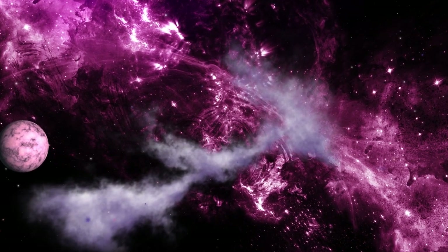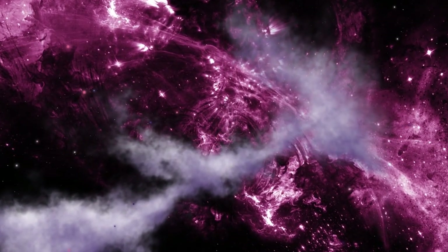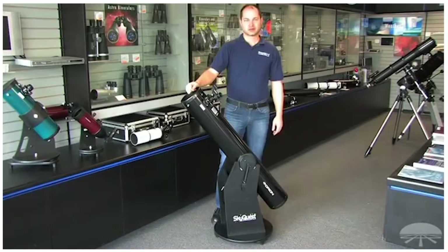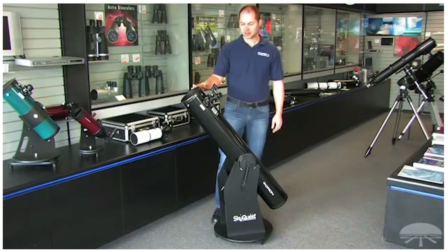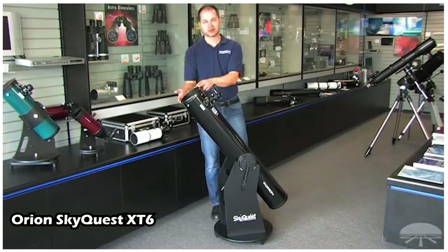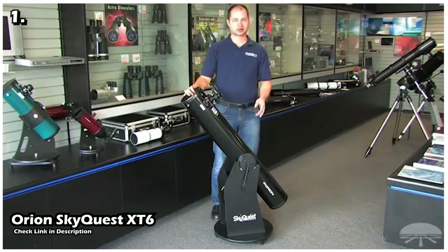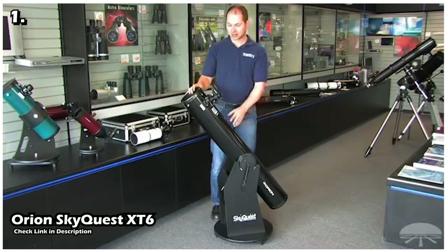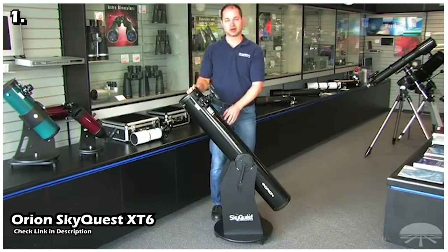Considering all these factors, in this video we have brought you a list of quality telescopes with which you can observe galaxies. Our first telescope is the Orion SkyQuest XT6. This telescope is a budget option for deep space objects. According to its ease of use, quality, and most importantly price, it is a good option for people who are familiar with stargazing and now want to embark on the journey of observing deep space celestial bodies.